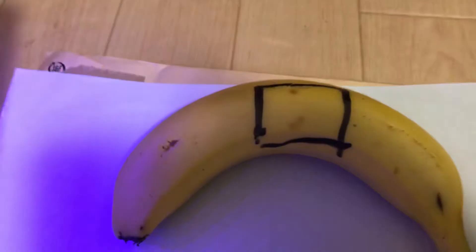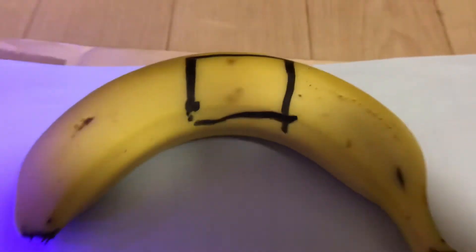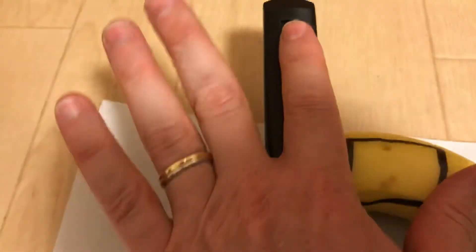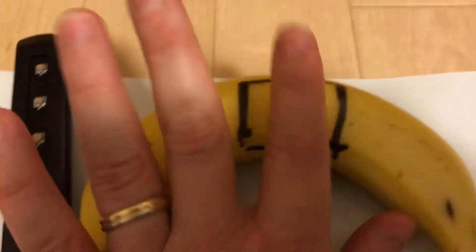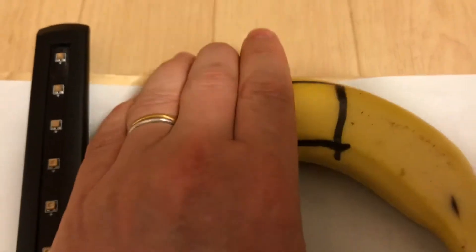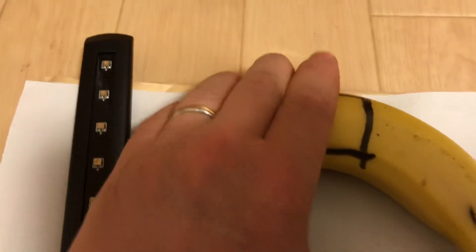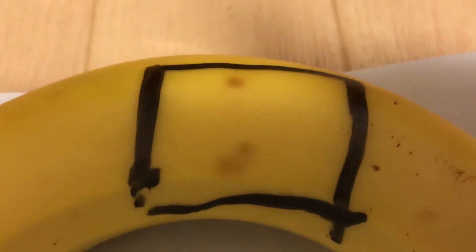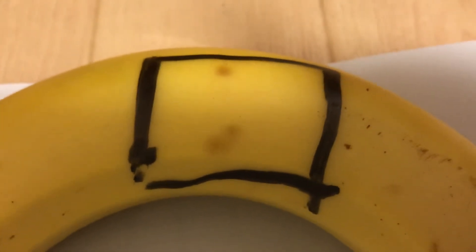Okay, looks about the same. Let's see the temperature — I'll turn this over. The banana is cold. I mean, it was room temperature but feels a little cool. Nothing is warm at all. That's what it looks like.